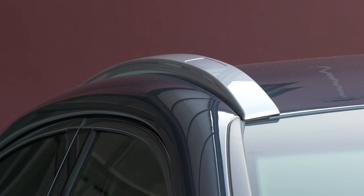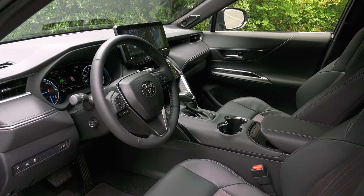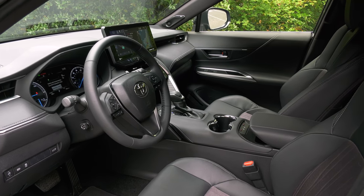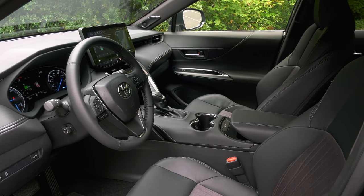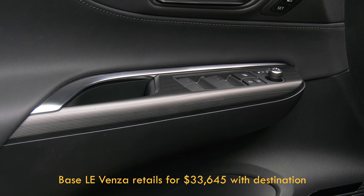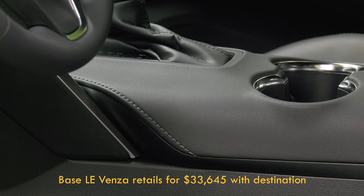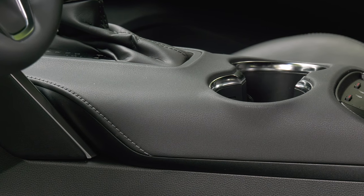Its main competition is the Chevy Blazer, Ford Edge, and Nissan Murano; Honda Passport skews more outdoorsy. As equipped, this mid-level XLE model retails for $39,200; a similarly equipped RAV4 hybrid XLE goes for $33,000, so there's a price to pay for style. Manufactured in Japan, it goes on sale in September of 2020.